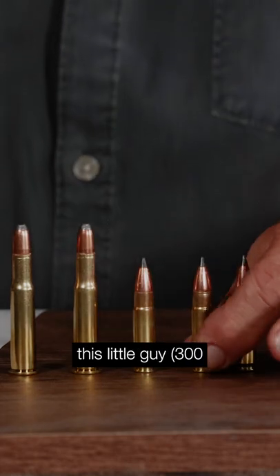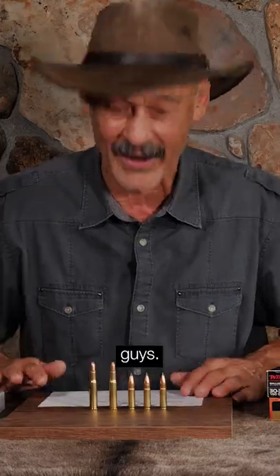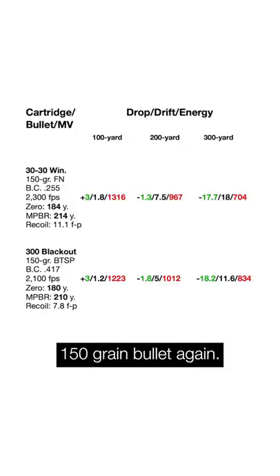You look at him and you think there's no way this little guy can keep up. Let's go to the tail of the tape, guys. 150 grain bullet again, but notice it's going slowly — 2,100 feet per second.